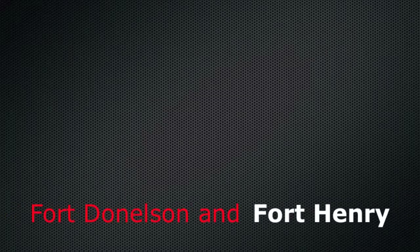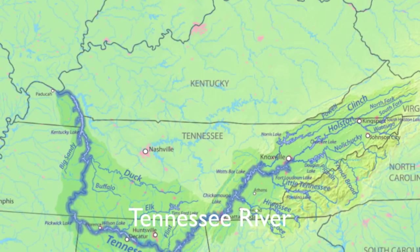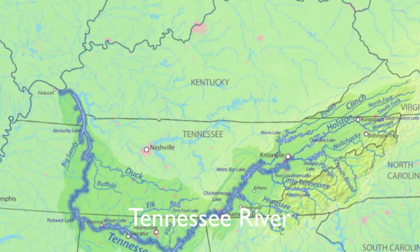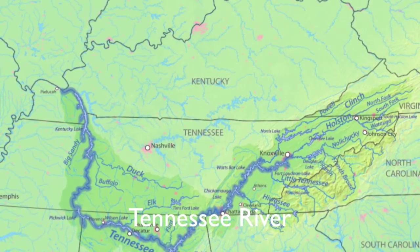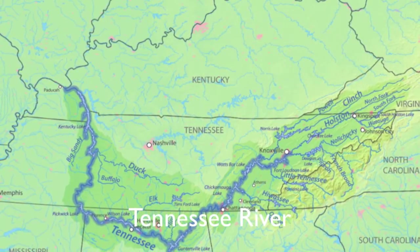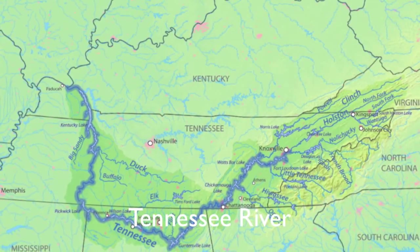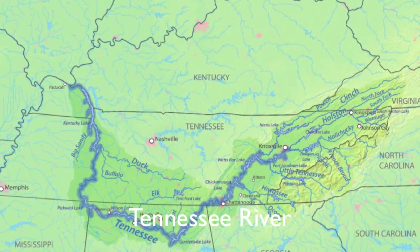Fort Donaldson and Fort Henry. With Kentucky's decision to not join the Confederacy, Southern military leaders were forced to create key defensive positions along the Tennessee and Cumberland Rivers. Fort Henry, Hyman, and Donaldson were devised to protect western Tennessee from Union forces using the Tennessee and Cumberland Rivers as approach avenues. Unfortunately for the Confederacy, there were few good locations to choose from along the two rivers.